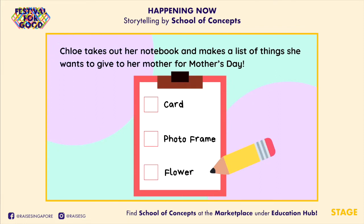Chloe takes out her notebook and makes a list of things she wants to give to her mother for Mother's Day: a card, a photo frame, and a flower.